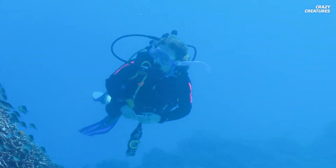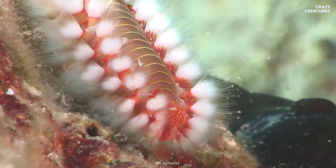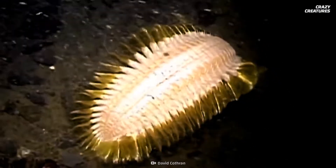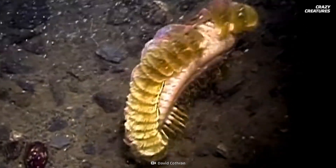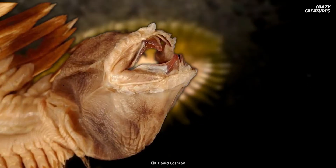It's still learning about the Antarctic scale worm, but if it's anything like its cousins, its shiny bristles could help it breathe. It might even use its flamboyant trimmings to produce venom to defend itself from predators. But who needs a sideshow of poison bristles when you've got a nasty mouth like that?